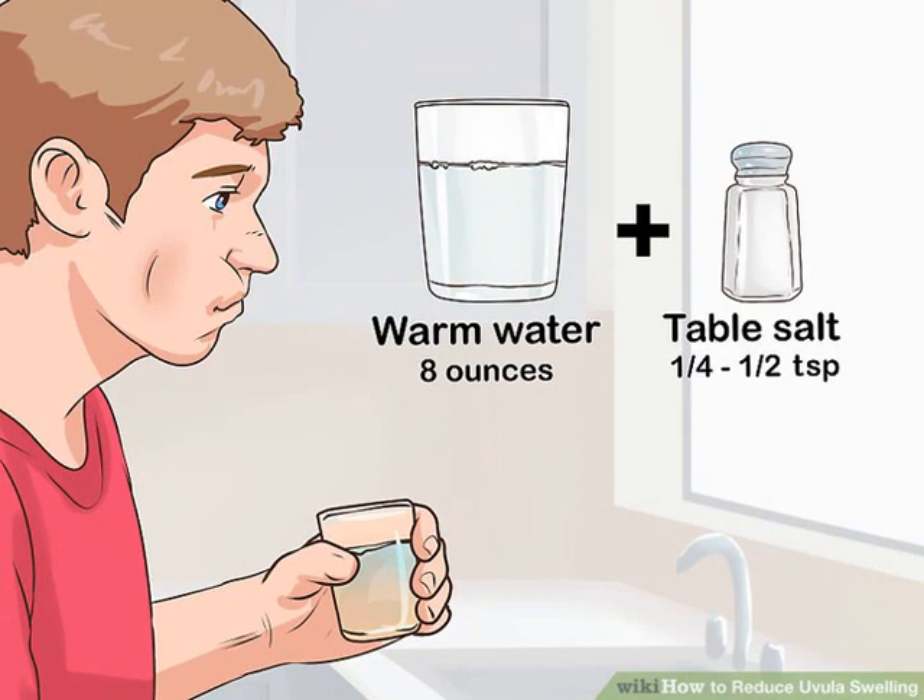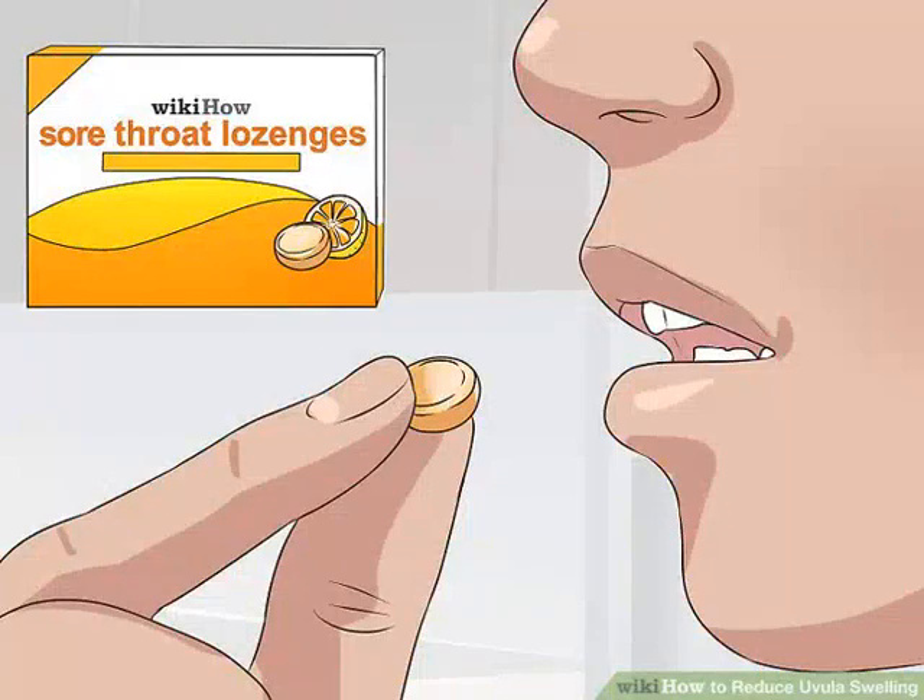Suck on a throat lozenge. You can use any kind you like, but if you're feeling really uncomfortable or having a hard time swallowing, a lozenge with numbing effects might be best. You can look for sugar-free throat lozenges in stores — it's usually pretty clearly marked on the front of the bag or box if lozenges are sugar-free. These are great if you're feeling ill but have other health concerns like diabetes.